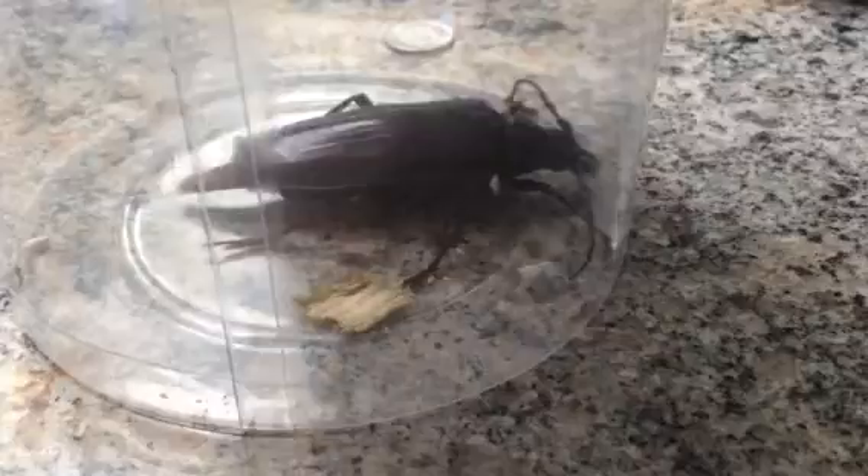This is an adult specimen of a Palo Verde pine borer beetle. This particular specimen is the average size of the adult stage of their life cycle, and she is between three to three and a half inches long from the tip of her head, which includes her mandible, to the tip of her abdomen. You can see a dime in the background there for a size comparison.